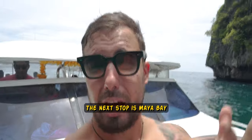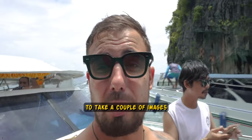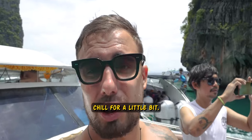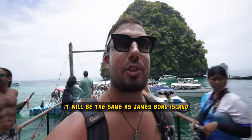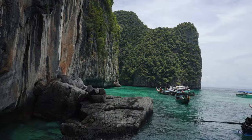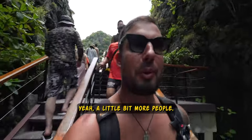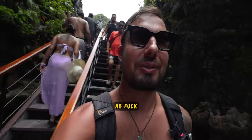The next stop is Maya Bay. Stop in Maya Bay is 40 minutes, so pretty much enough to explore, take a couple of images and just chill for a little bit. Why is it so crowded? This feels a little bit the same as James Bond Island. A little bit more people and we will be like in a dungeon. It's just crowded as fuck.